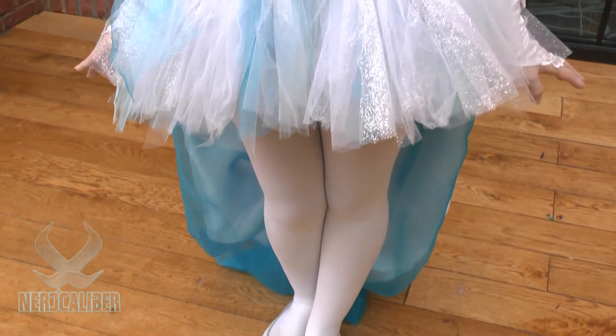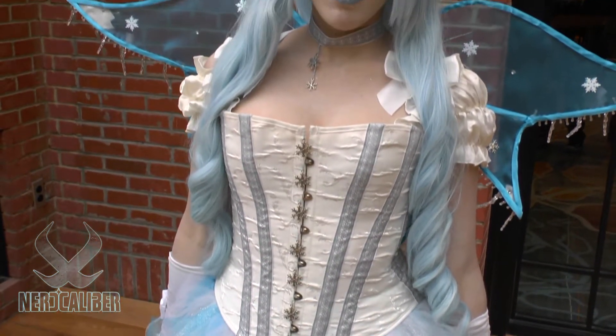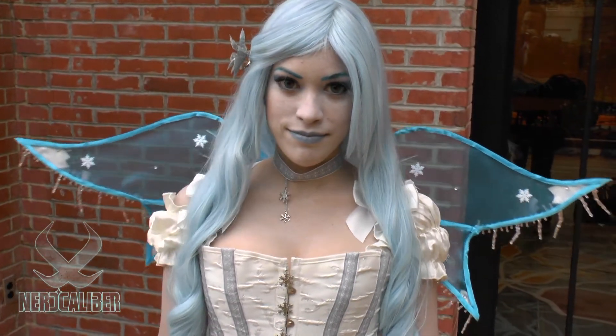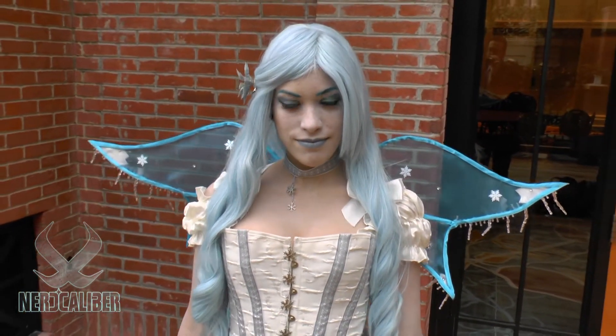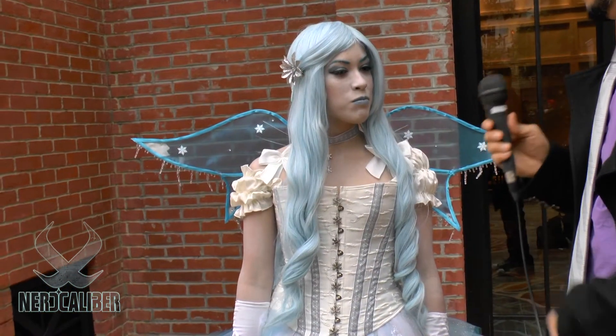Why did you choose to make an original character? I've always loved fairies, and then I saw a tutorial online of how to make fairy wings, so I said might as well start now. And winter is my favorite season, so I figured just go for a winter snow fairy type of thing.